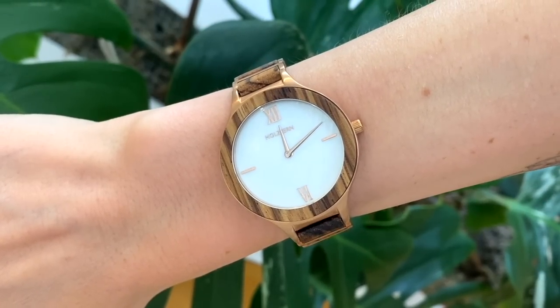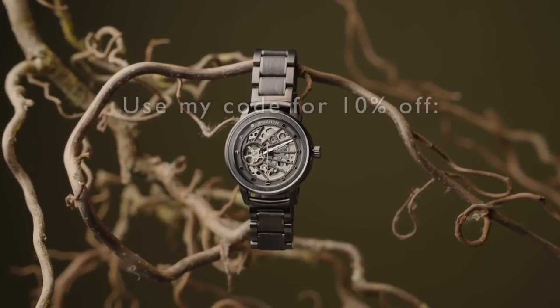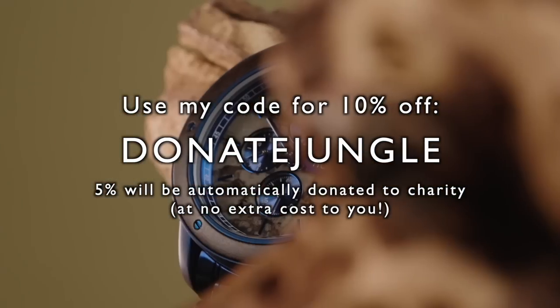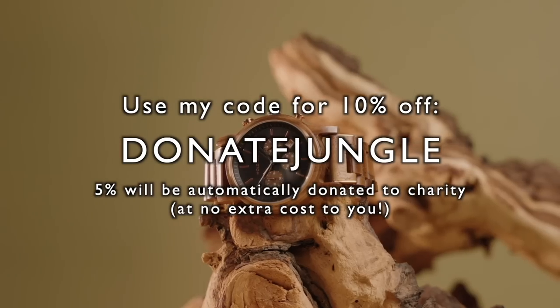I went for this gorgeous watch which is made from zebra wood and Nacre along with some other beautiful jewellery which you may have noticed in my videos recently. You can get 10% off your Holzkern order by using the code DONATEJUNGLE, and 5% of your purchase value will also be automatically split between three wonderful charities including a reforestation charity, an animal welfare charity, and a children's aid charity. I'll leave all the details in the description box below — thank you again to Holzkern for sponsoring today's video.